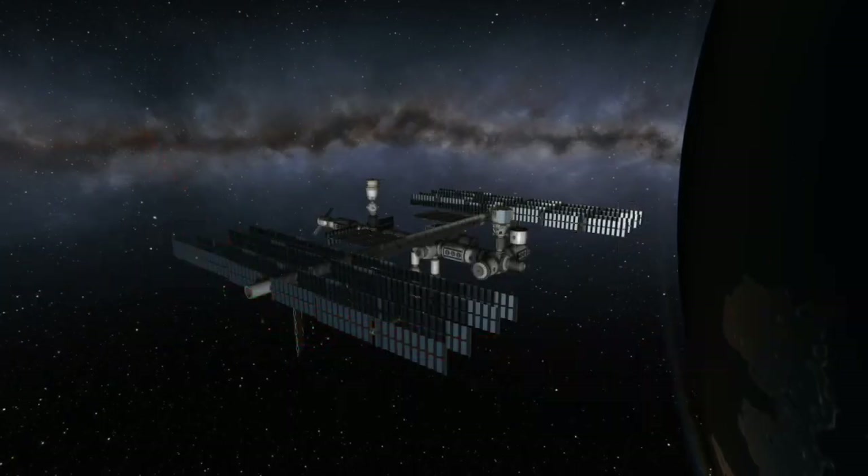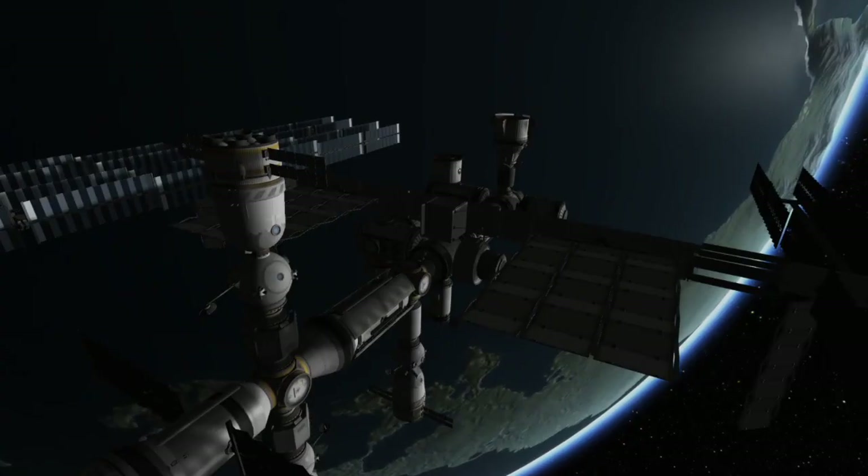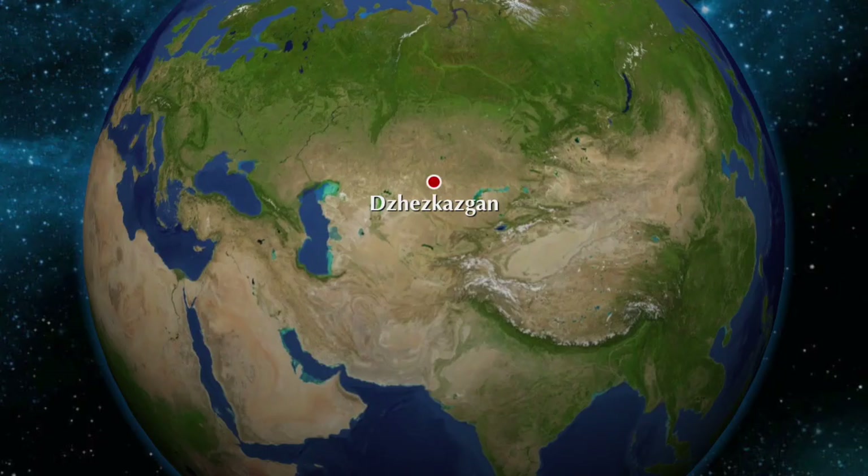Hi, I'm Colin from Spaceflight Made Simple, and today I want to bring you a quick video about tomorrow's Soyuz landing. Soyuz MS-17 will be bringing an American astronaut and two Russian cosmonauts safely back from the International Space Station. Like all Soyuz missions, this spacecraft will land near the remote town of Jezkazgan in Kazakhstan.